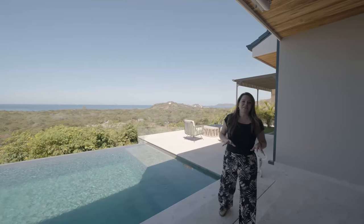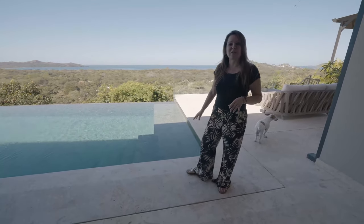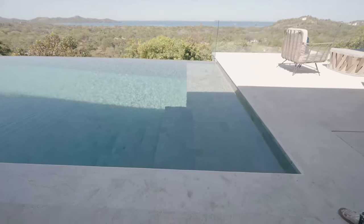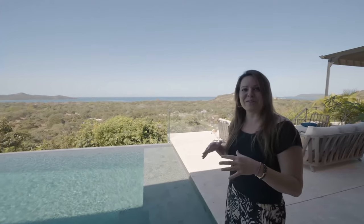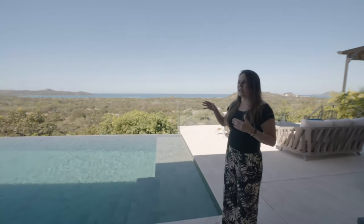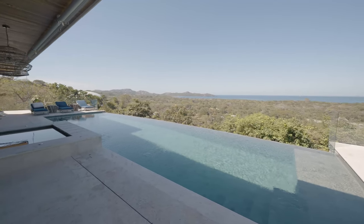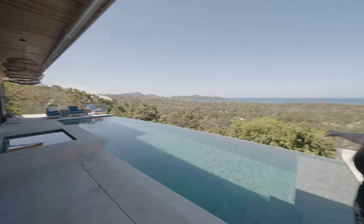I absolutely love the pool — it's an infinity edge pool. We used an Indonesian tile, which is also a natural stone. It's a beautiful color, almost a green, but no two tiles are the same. When the sun is shining and at night, it kind of changes color and it's iridescent — really beautiful. This is actually a saltwater pool; we opted to go with saltwater.